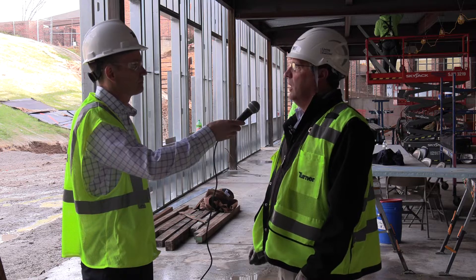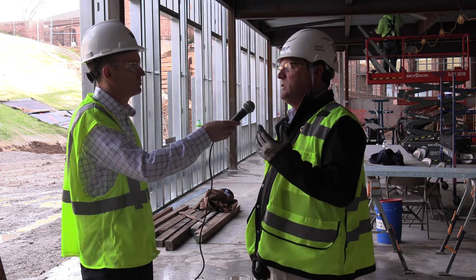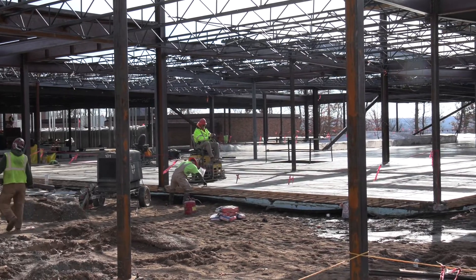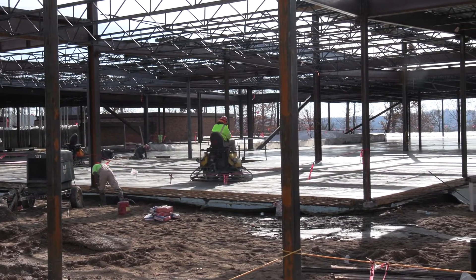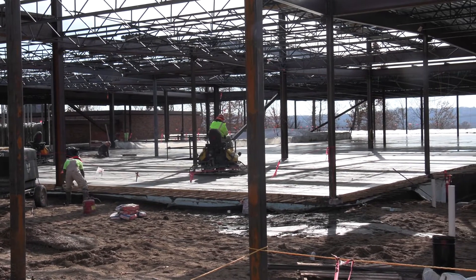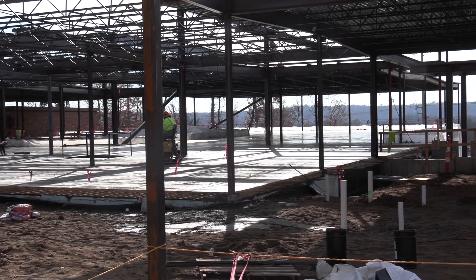We're making a lot of progress. Structural steel — we just set the last piece in the past week and a half or so. And then we're going to finish up probably in two weeks with putting down the metal deck. The metal deck is what we pour the concrete on that provides the final floor.